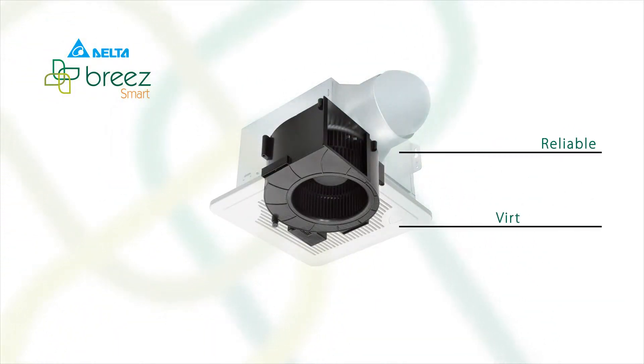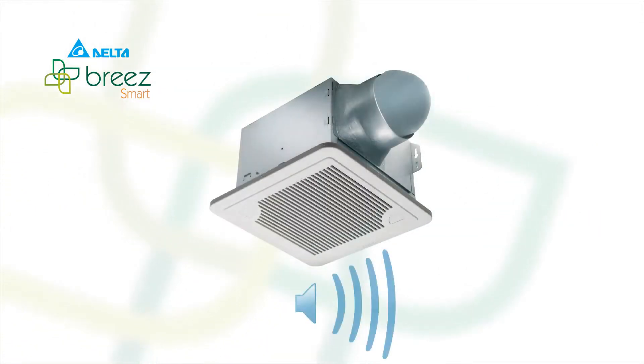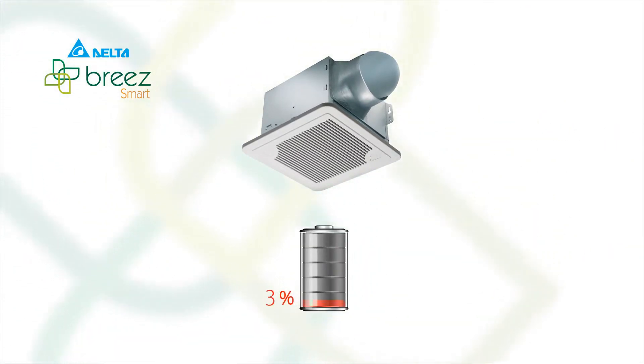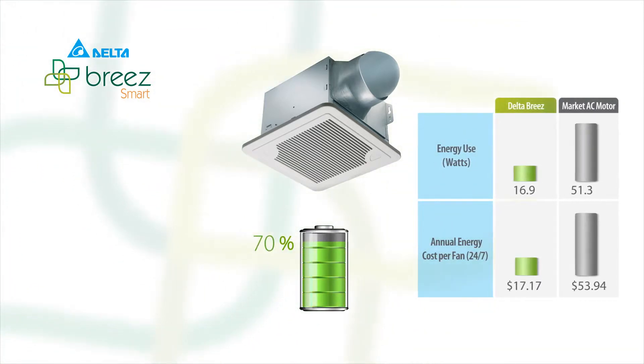It's engineered with Delta's innovative DC brushless motors for virtually silent operation — as quiet as less than 0.3 sones. One sone is the sound of a quiet refrigerator. It saves energy, using up to 70% less power versus fans with a traditional AC motor.